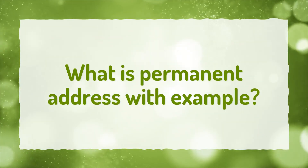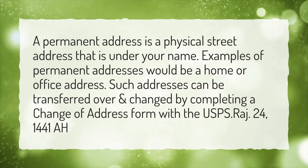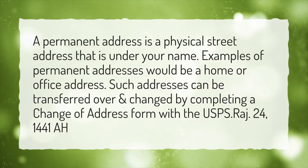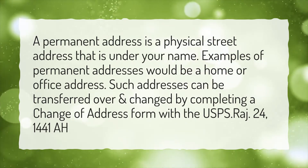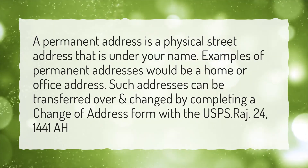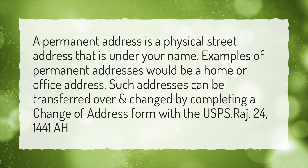What is permanent address with example? A permanent address is a physical street address that is under your name. Examples of permanent addresses would be a home or office address. Such addresses can be transferred over and changed by completing a change of address form with the USPS.